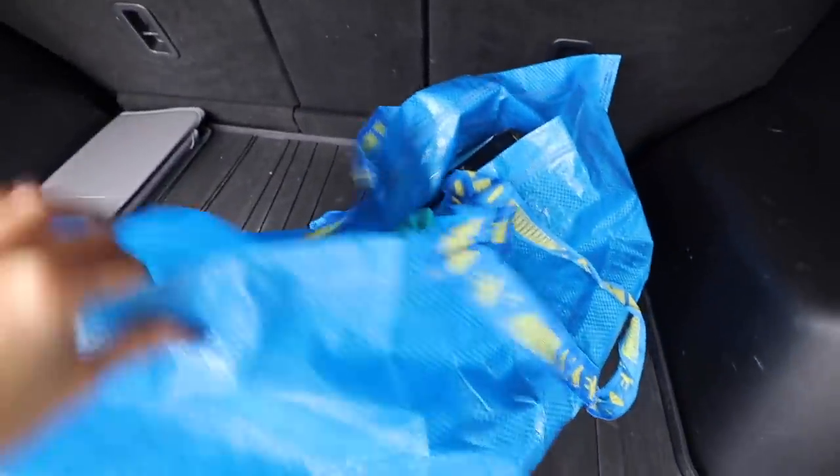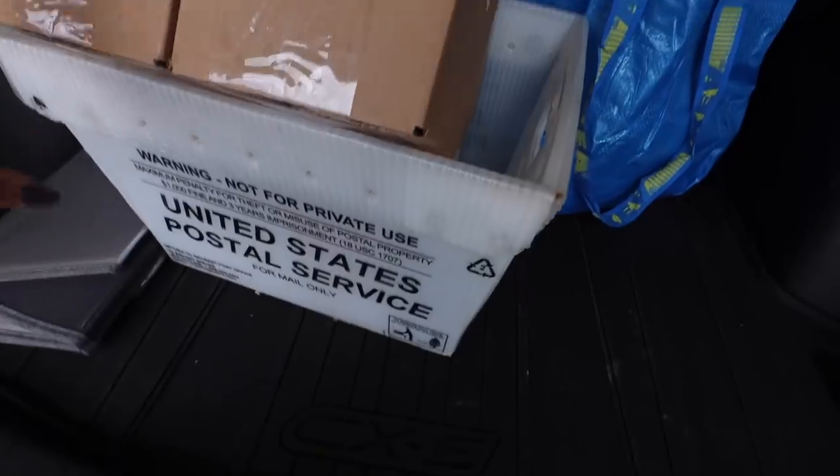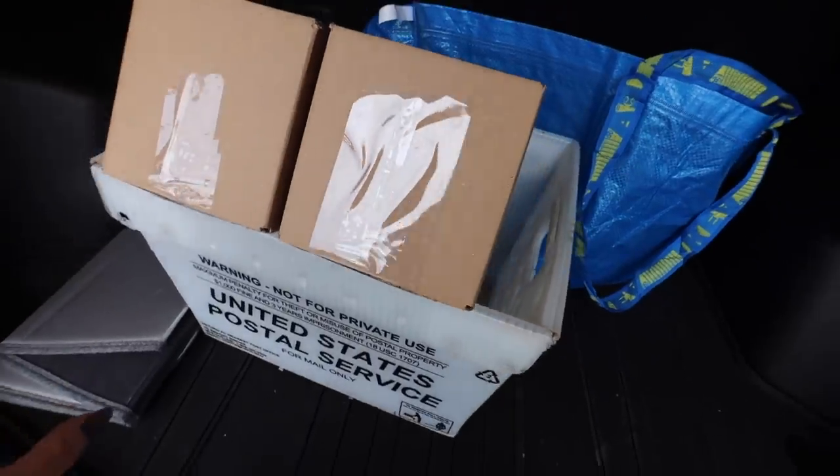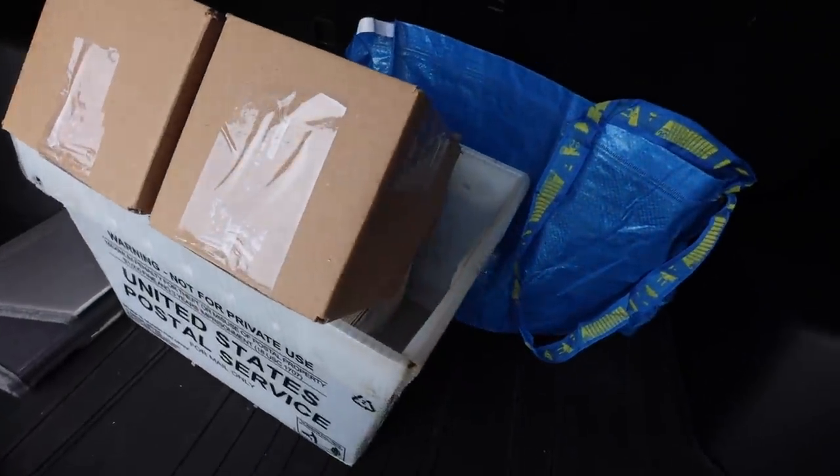I decided to start using this giant IKEA bag to put packages in to bring to the post office. I'm still going to be using these two bags, but sometimes I just have too much. Also, if you got picked to be a brand ambassador, this is full of brand ambassador gifts — so excited to send these out!